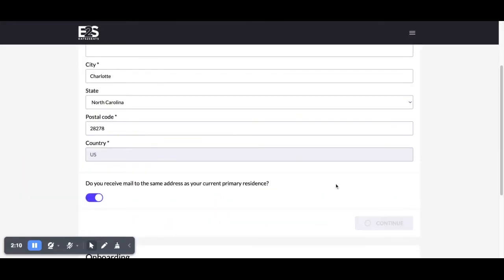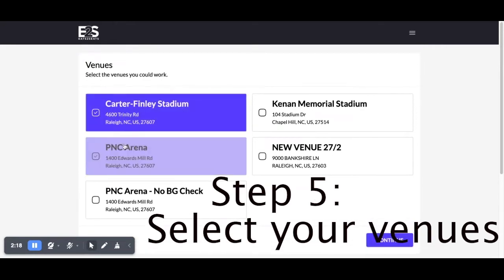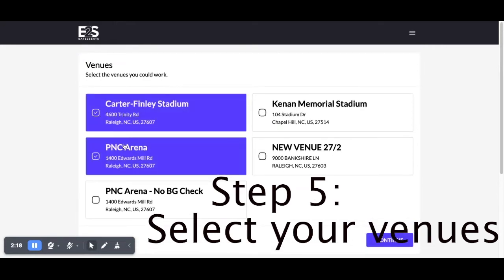Next, you'll be prompted to select the venues you want to work at. The venues shown will be the ones in your state, so if you'd like to add any others, please contact support.eats2seats.com and we can get those added.